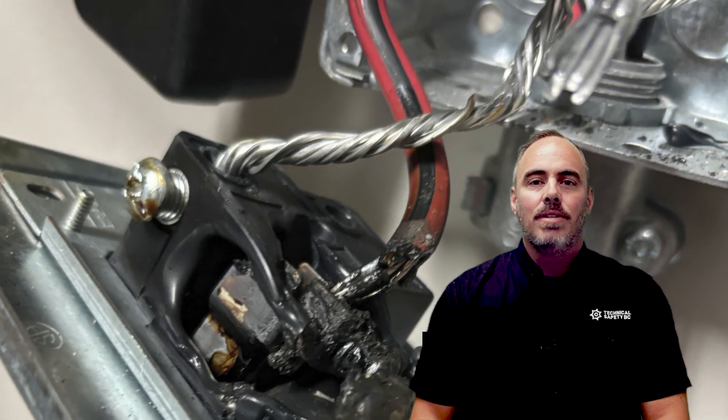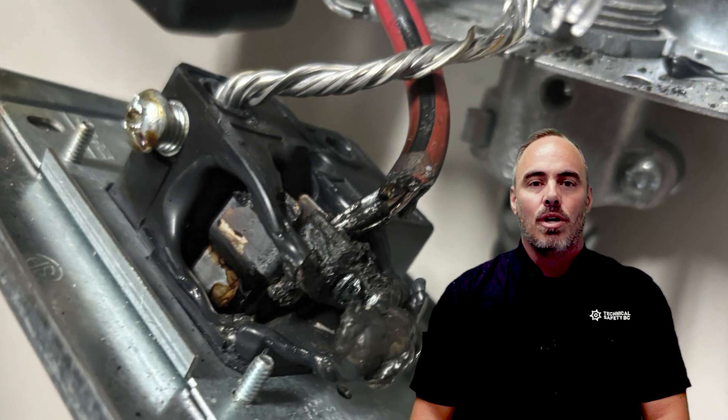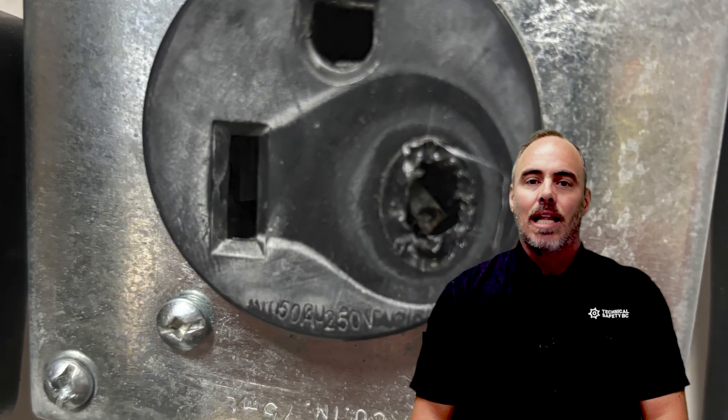This led to a high resistance connection and the generation of a high amount of heat, which damaged the internal electrical components of the receptacle during charging. The homeowner was lucky that the heat was identified before it led to a more serious incident like an electrical fire.